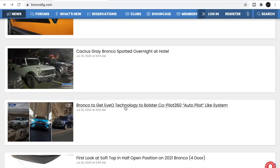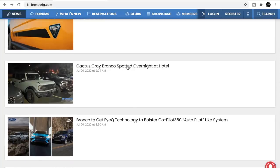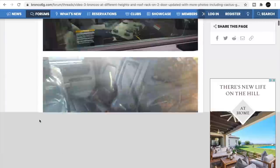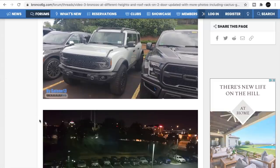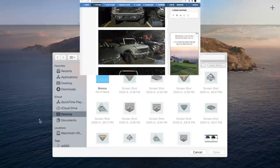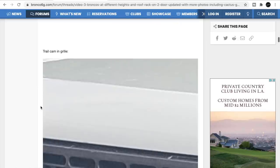The Bronco is going to get an IQ tech package to bolster the Co-Pilot 360 autopilot-like system. Here's cactus gray — that's not white, that is cactus gray. I'm digging it. What do you guys think? Do you prefer a full-on white or cactus gray? Let me know in the comments.